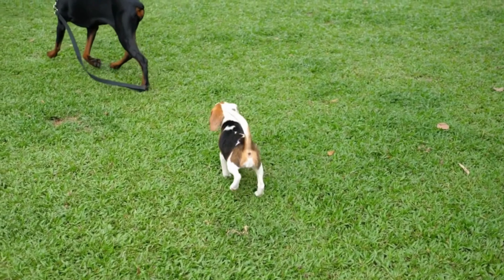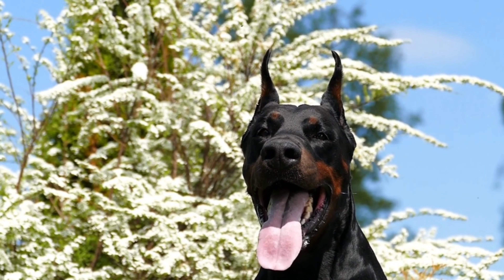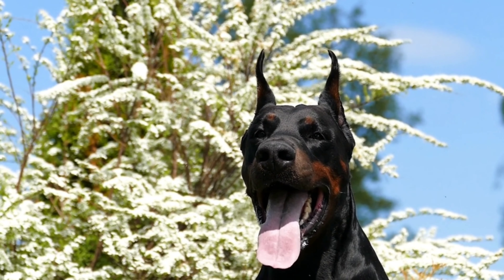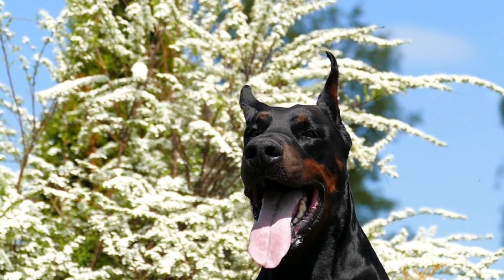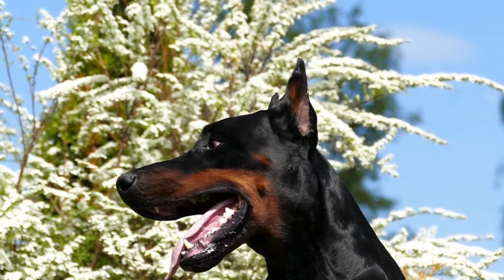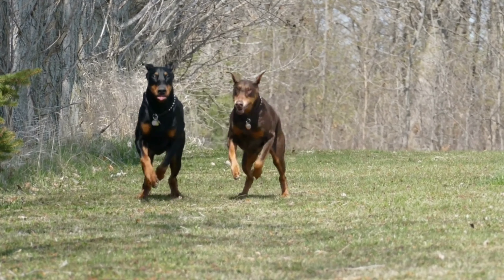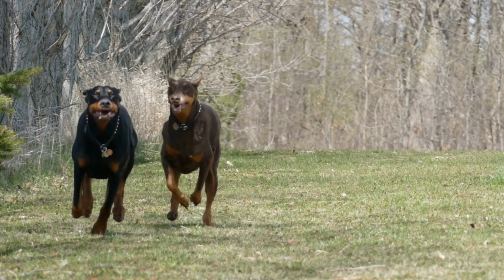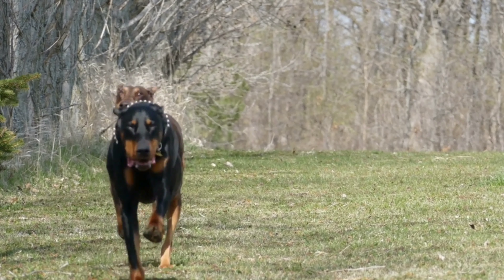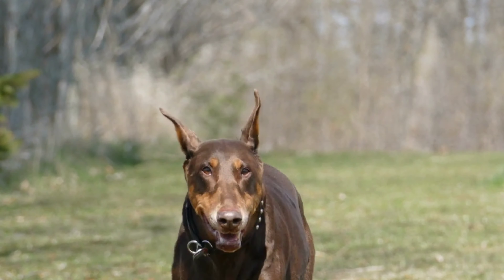European Dobermanns are also more likely to have a strong prey drive, which can make them more difficult to train and socialize. They may require more experienced owners who can provide them with the structure and guidance they need to thrive. On the other hand, American Dobermanns are generally more outgoing and friendly, and they may be easier to train and socialize. They are often great family pets and do well with children and other pets.